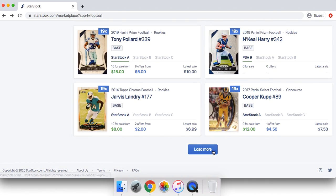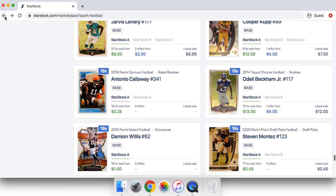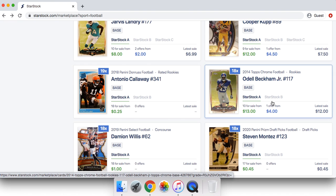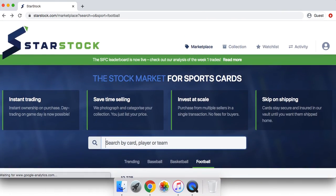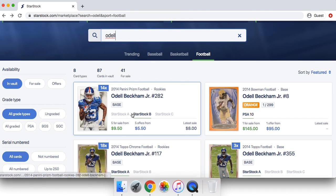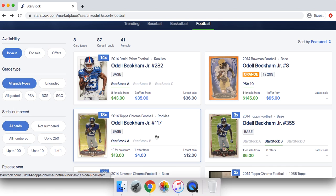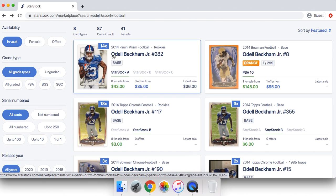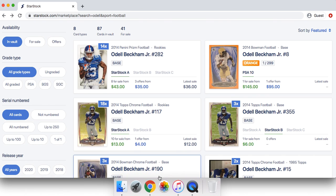Looking at guys like Odell Beckham — if we look at a Topps Chrome compared to a Panini Prism, the Prism should usually be around double the price of a Topps Chrome. As we can see, Odell's Topps Chrome is $13, but his Prism recently skyrocketed to around $43. So I'm expecting his Topps Chrome to catch up. There's no reason why his Prism should be four to five times his Topps Chrome rookie card. I think his Topps Chrome is very undervalued right now.